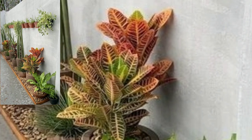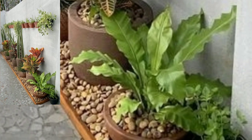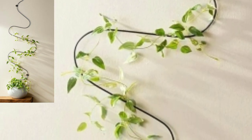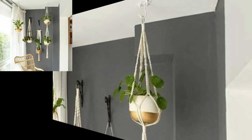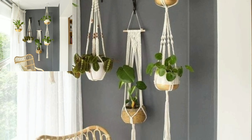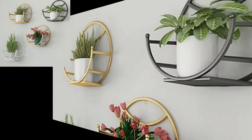This video is very helpful and very useful for you — very stylish, modern indoor plants wall hanging decoration ideas.